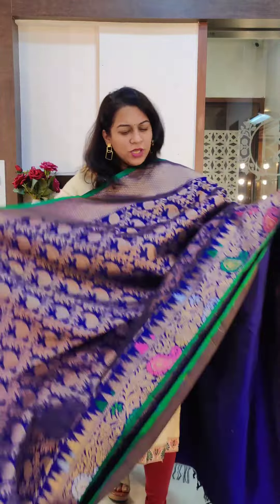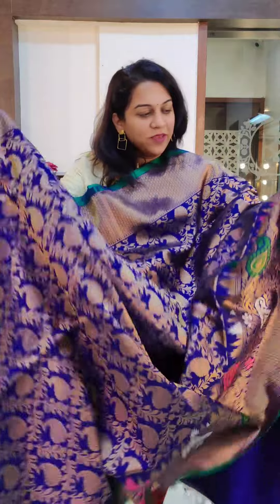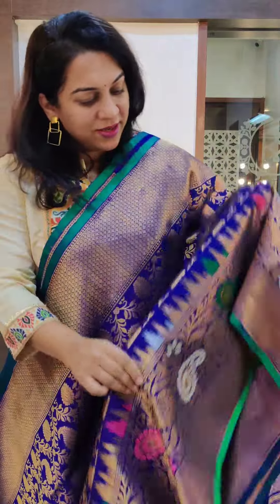This is the first one — it is a single-coloured gadwal, a beautiful populous ink blue colour. If you see, the border has lovely meenakari.